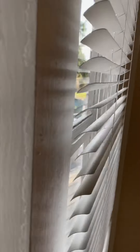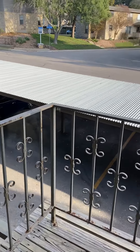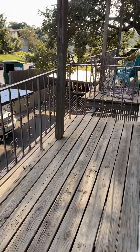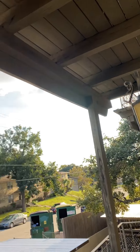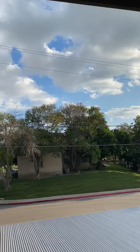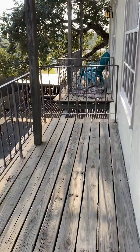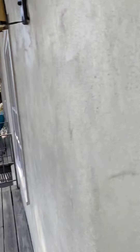Nice French doors here out to your private balcony. As you can see below, there is covered parking for all residents. The balcony is private and it is covered — nice view. You can see here what they've done next door: painted Adirondack chairs. Super cute.